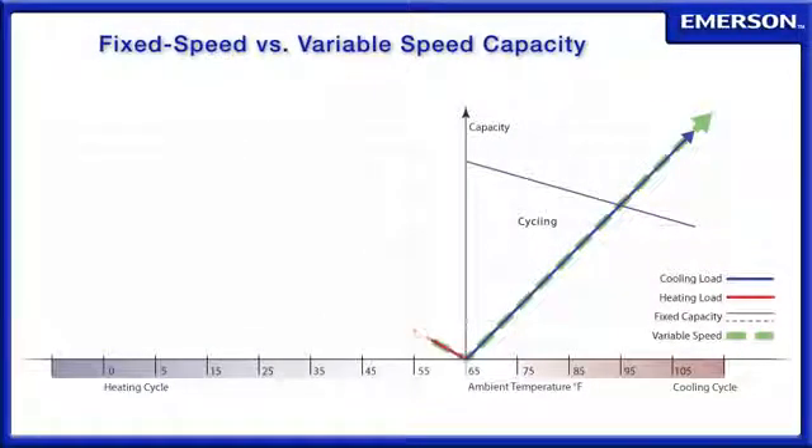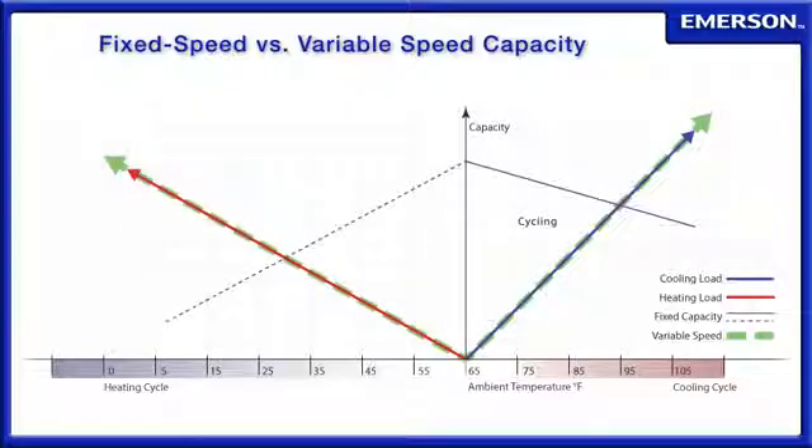In the winter, variable speed continues to match the load while providing warm supply air and increasing capacity as temperatures fall. This means less reliance on inefficient auxiliary heat to enjoy greater energy savings and comfort.